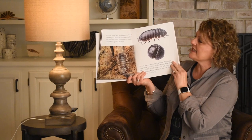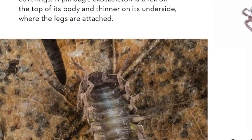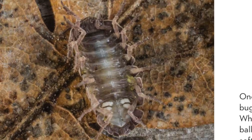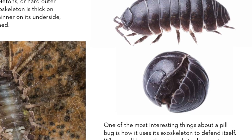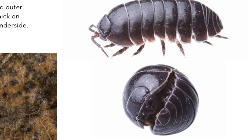Crustaceans have exoskeletons, or hard outer coverings. A pill bug's exoskeleton is thick on the top of its body and thinner on its underside where the legs are attached. One of the most interesting things about a pill bug is how it uses its exoskeleton to defend itself. When a pill bug is threatened, it rolls up into a ball. This way, the exoskeleton protects the inner softer parts of its body.